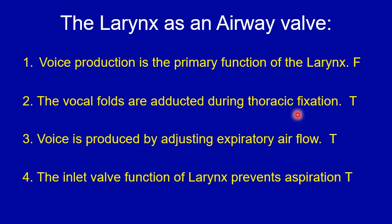The vocal folds adduct to close up the glottis and increase intrathoracic pressure to help with thoracic fixation. Number three: voice is produced by adjusting the expiratory airflow — that's true. Number four: the inlet valve function of the larynx prevents aspiration — that's also true.